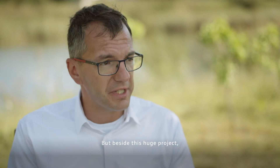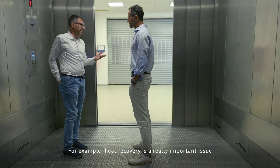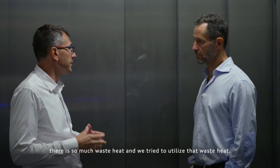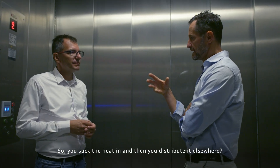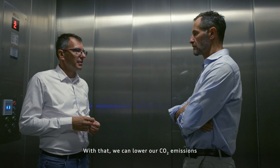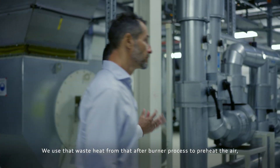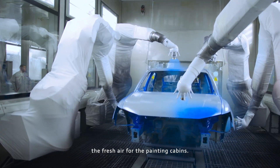Besides these huge projects, we are continuously improving our performance. For example, heat recovery is a really important issue at Audi Hungaria, because during production there is so much waste heat and we try to utilize that waste heat. So you collect the heat and distribute it elsewhere? Yes, with that we can lower our CO2 emissions because we do not have to produce the heat again. It will be a rotational heat exchanger — we use that waste heat from the afterburner process to preheat the fresh air for the painting cabins.